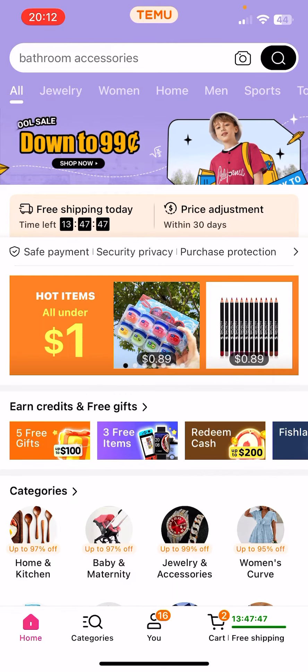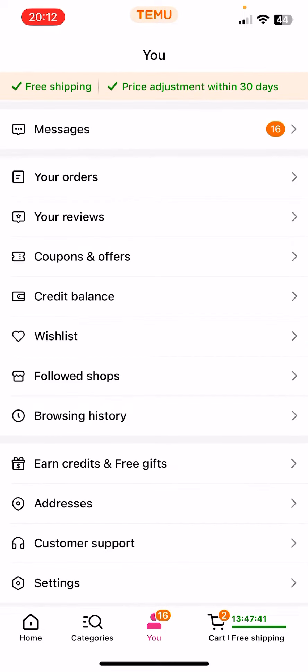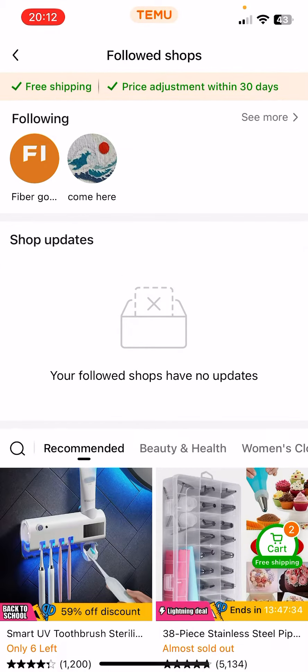So if you followed some shops, you can find them if you go to your profile, which is on the bottom of the screen in the middle. Now you should see the followed shops option — click on it, and at the top you should see your followed shops.